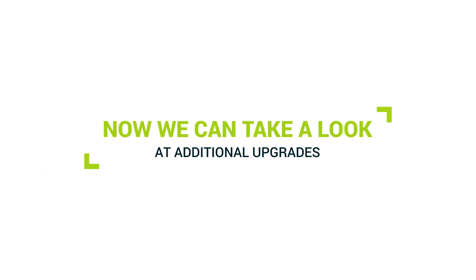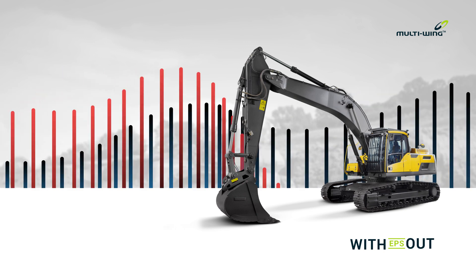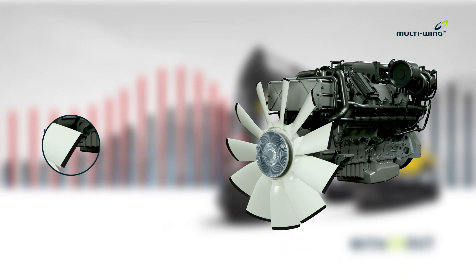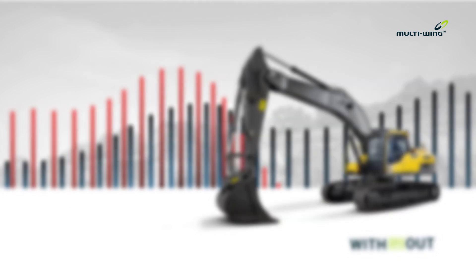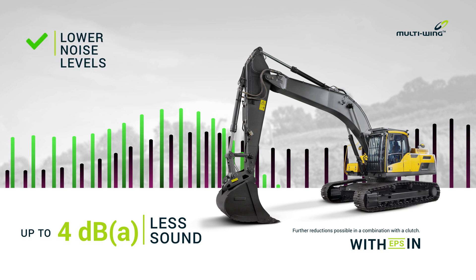Now we can take a look at additional upgrades. With the EPS add-on, we are able to achieve lower noise levels of up to 4 dB.